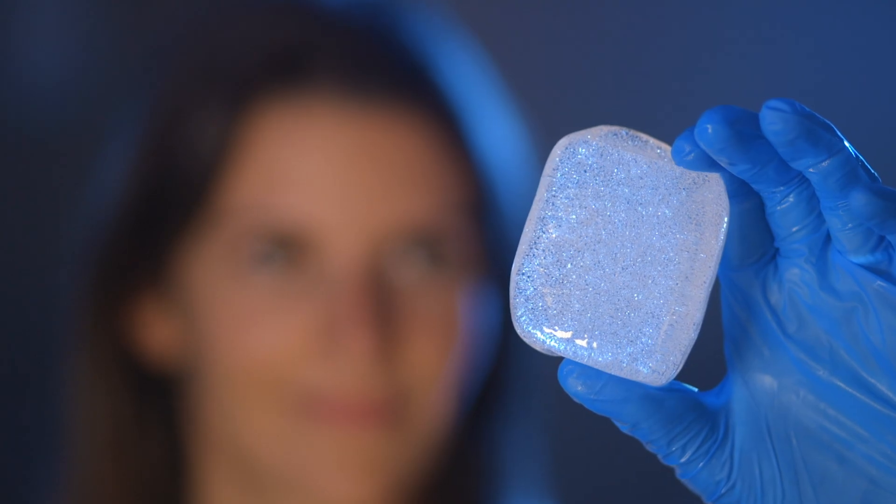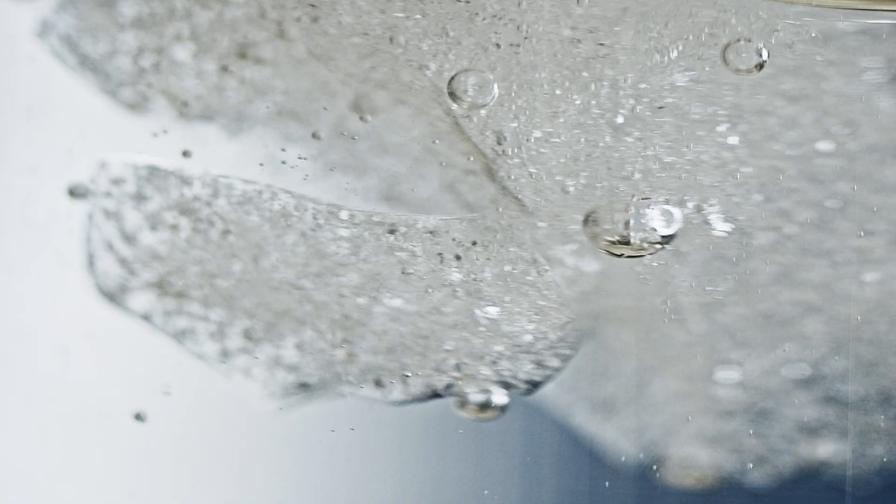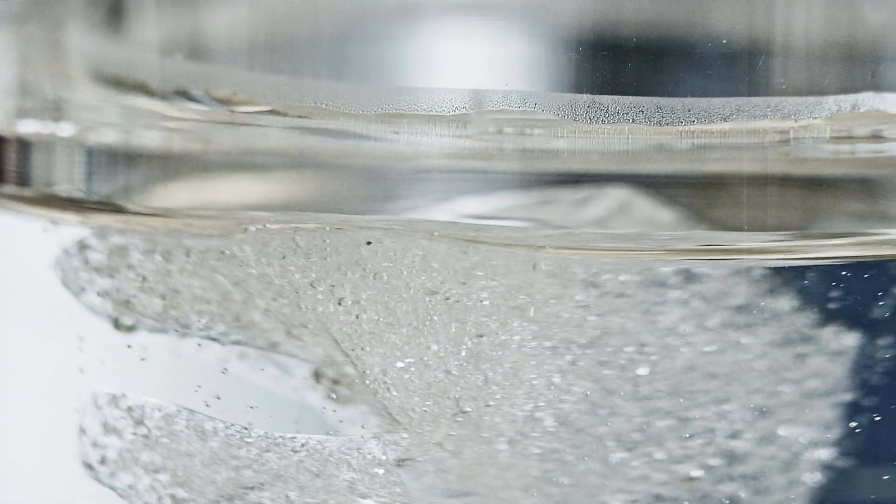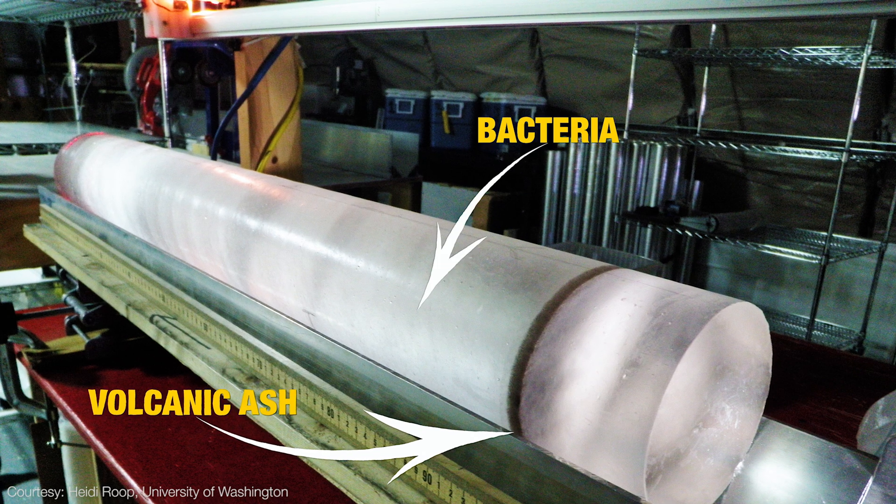Ice cores hold a lot of information about the Earth's climate. You have the ice itself and then you also have the air bubbles that are trapped inside. Within the air bubbles you can see whatever was in the atmosphere over the last 800,000 years. Within the ice itself you can see things like volcanic ash layers, bacteria, and the temperature of the planet as well.